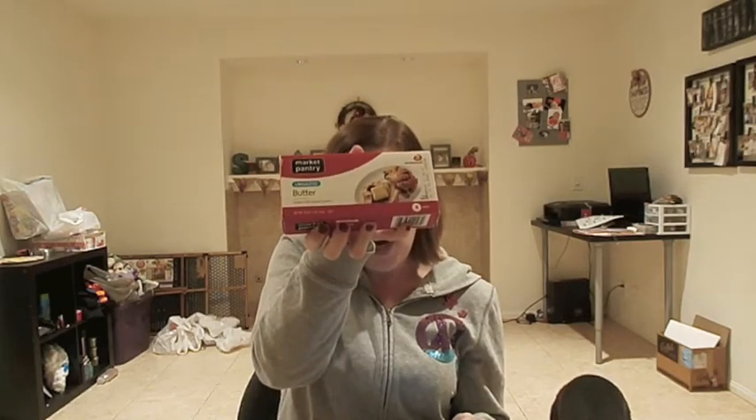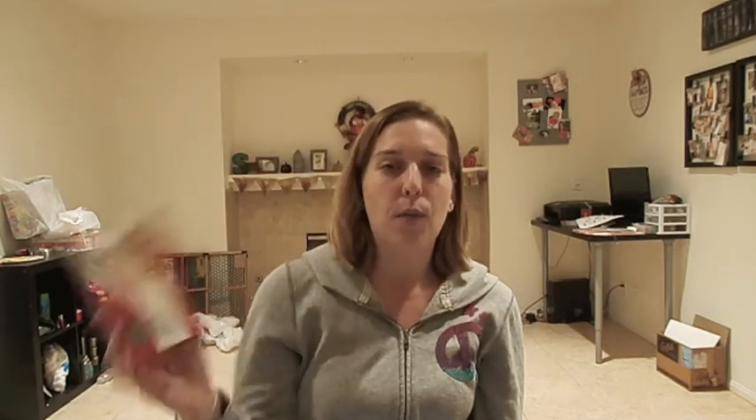The next item was Market Pantry butter. I didn't have a manufacturer coupon for this, but I used my Cartwheel. The regular price on butter is normally $4.74 — I had no idea butter was so expensive — but they have it on price cut two for $6, so $3 each. With the 5% off Cartwheel it comes out to $2.85. So just with Cartwheel you can get your butter for $2.85.